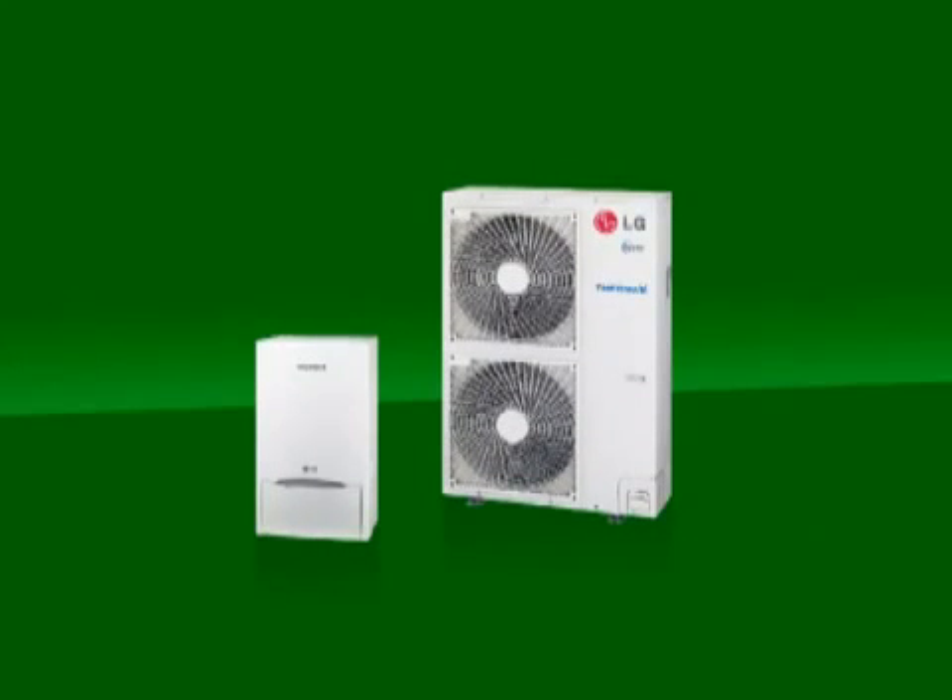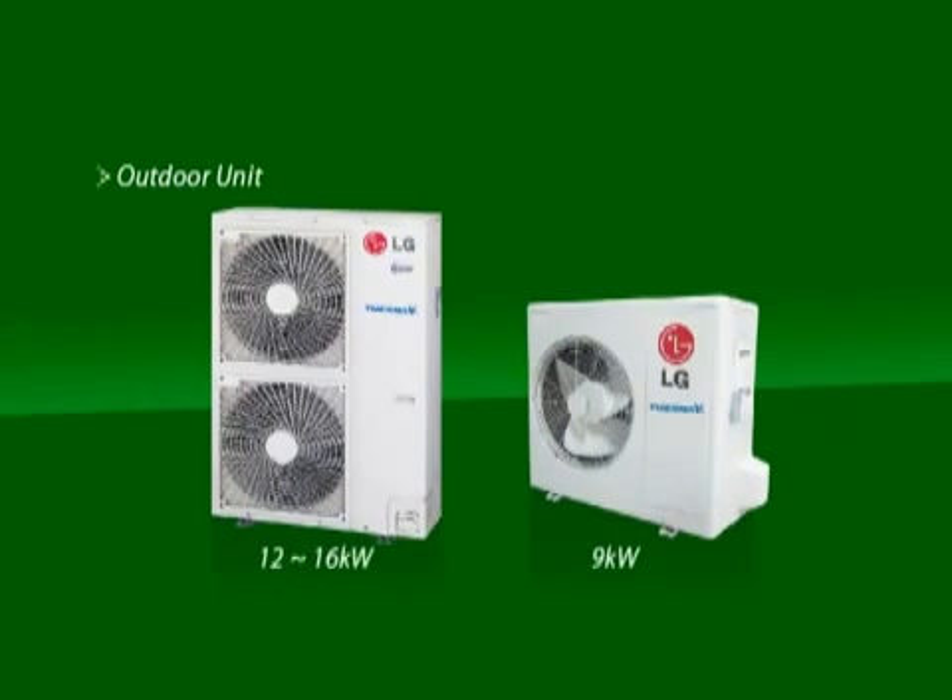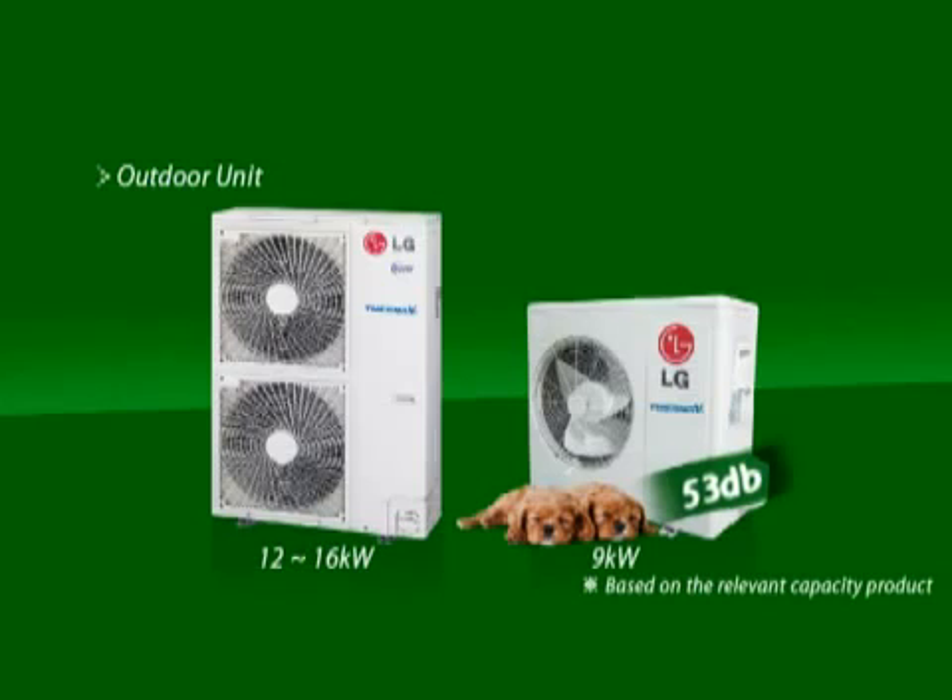As we saw earlier, Therma-V mainly consists of the outdoor unit and the hydro kit. The outdoor unit has a capacity of 9 to 16 kilowatts, so you can choose just the right size depending on the size of your home or the material of your house. Moreover, it's very quiet with a noise level of only 53 decibels. The compact size hydro kit weighs just 55 kilograms, with 490 millimeters in width, 315 millimeters in length, and 850 millimeters in height.